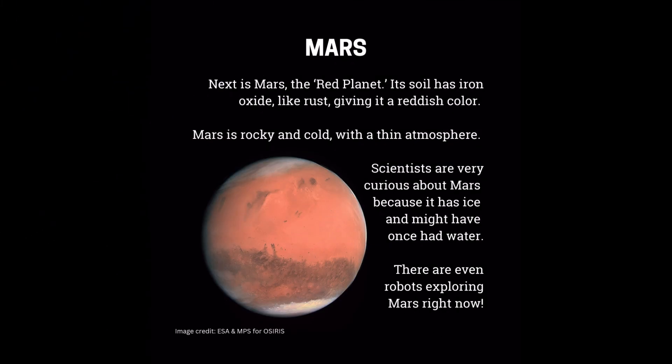Next is Mars, the red planet. Its soil has iron oxide — like rust — giving it a reddish color. Mars is rocky and cold, with a thin atmosphere. Scientists are very curious about Mars because it has ice and might have once had water. There are even robots exploring Mars right now.